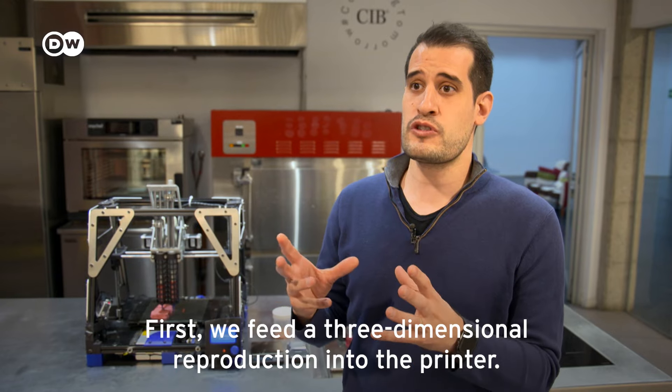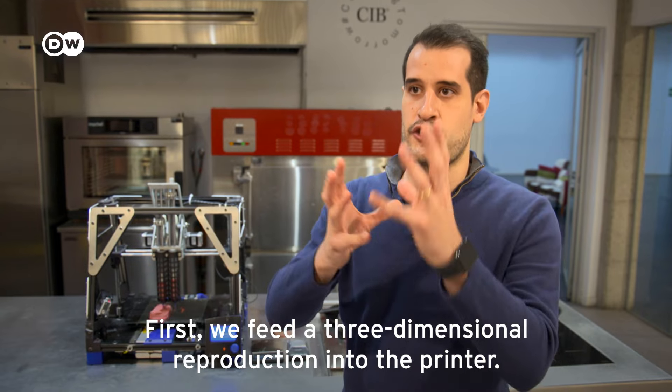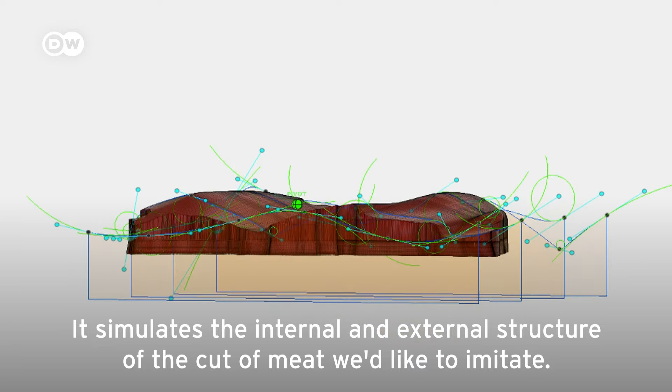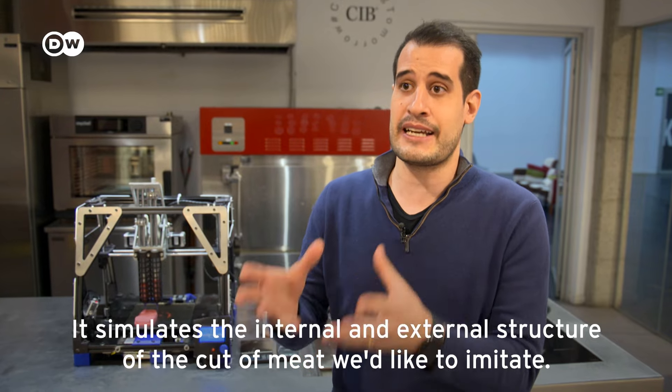First, we program the 3D printer with a three-dimensional design that imitates the internal and external structure of the meat piece we are trying to imitate.